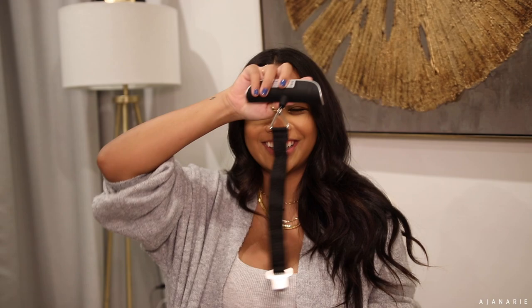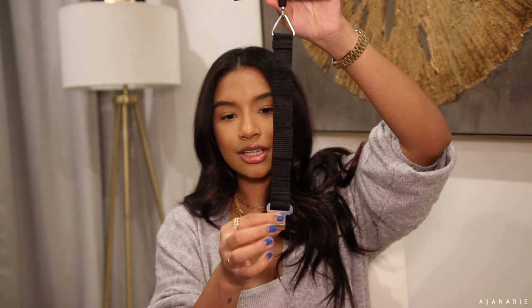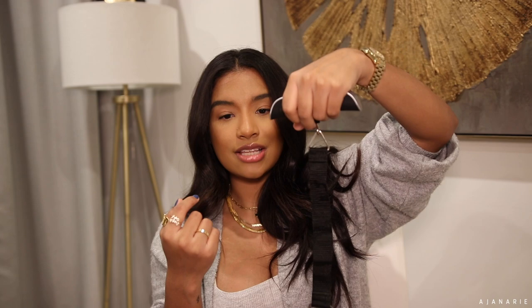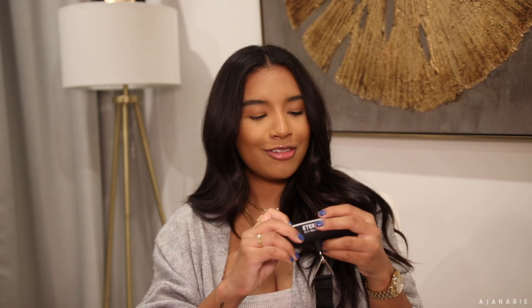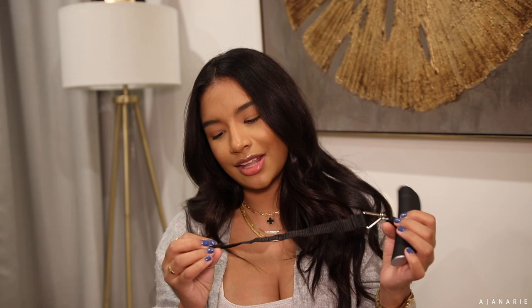This next thing is so random but it's one of those things I always needed — it's a suitcase scale. You press the power button, hook it onto your suitcase or purse, lift it up by this handle, and it tells you the weight. I tend to overpack and everything feels like 50 pounds to me, so this is a game changer. Do you need this? No. Is it nice to have? Yes. We've all been there with a suitcase giving 51 pounds and not wanting to pay $100 for an extra pound.